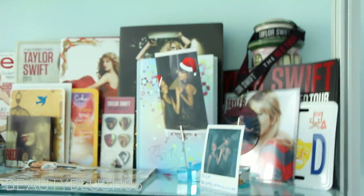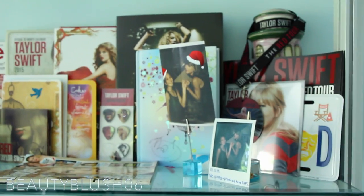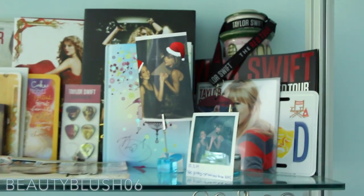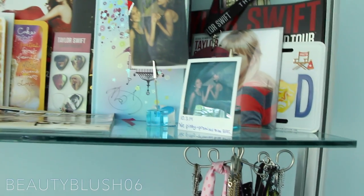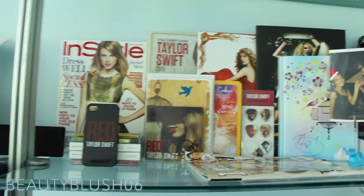Over here I have some more necklaces just hanging, and then over here I have all my headbands — I have a lot of headbands. Making my way to the top, I have my whole Taylor Swift shrine, like I like to call it. A bunch of Taylor Swift stuff — I have my Taylor Swift Polaroid. I keep meaning to hang it up in a frame, but I don't know if there are any frames that hold just this size Polaroid. If you guys know of one, please let me know, because I really want to frame this.